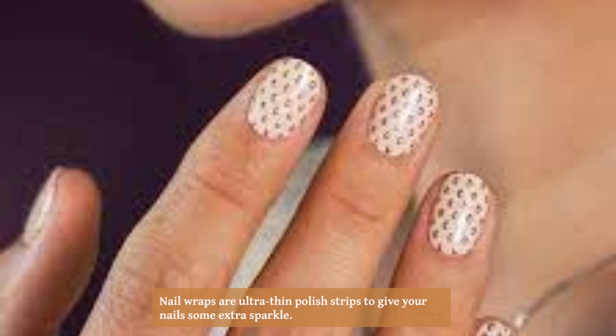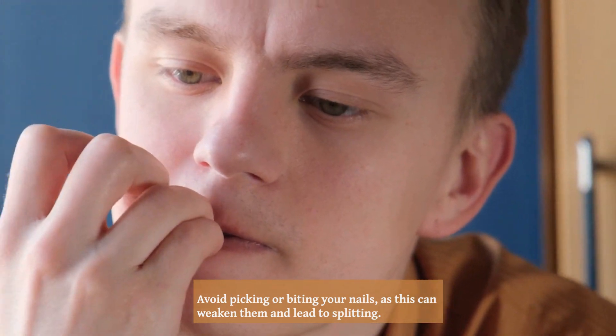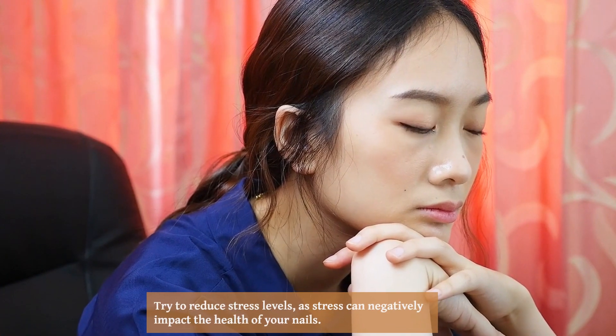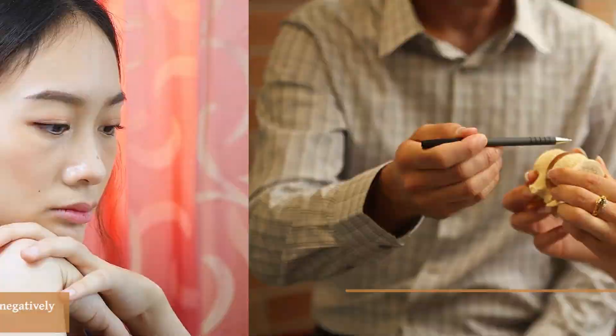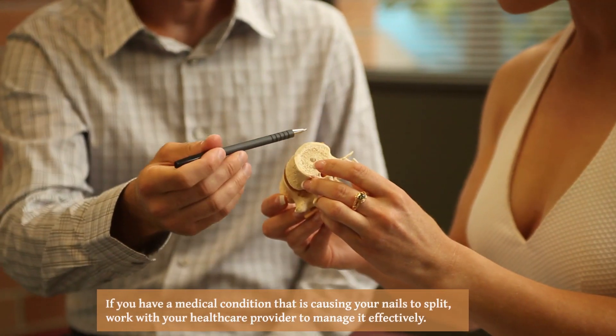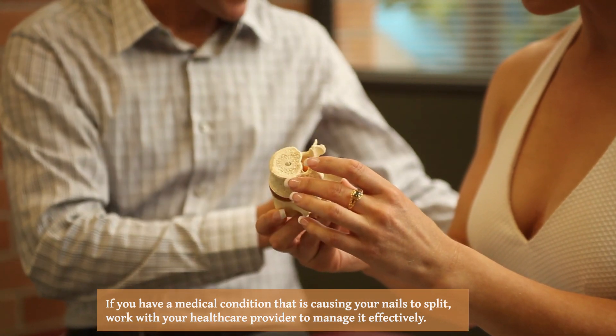Nail wraps are ultra-thin polish strips that give your nails some extra sparkle. They're self-adhesive, so the application process is hassle-free. Avoid picking or biting your nails as this can weaken them and lead to splitting. Try to reduce stress levels, as stress can negatively impact the health of your nails.